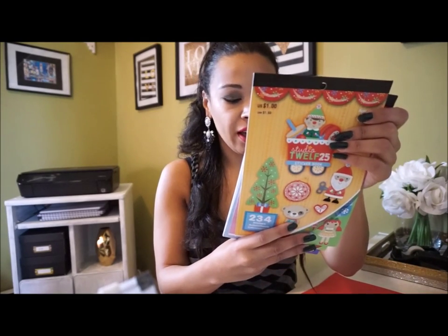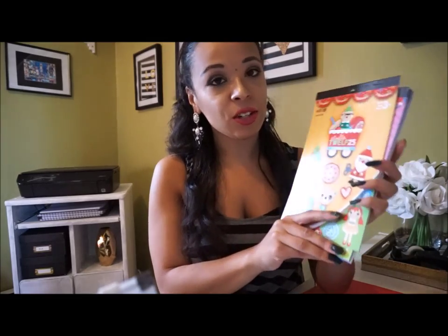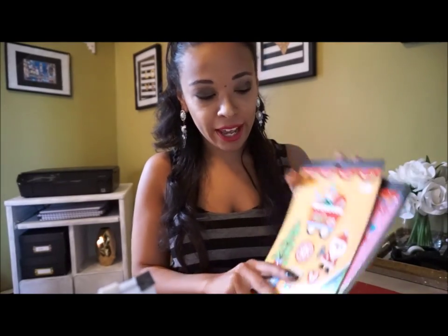All these sticker books are from Michael's and they are Darice — I think that's how it's pronounced. In the U.S. they are a dollar, and in Canada they're a dollar fifty. I'm addicted to these sticker books, and if you don't know, I did do a Halloween sticker haul, so make sure to check that out. These are really good value and they are very cute. You can also use your Michael's coupons on these, so they can be like dirt cheap after you use the coupons.